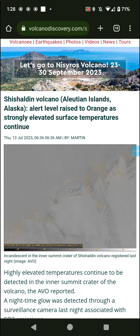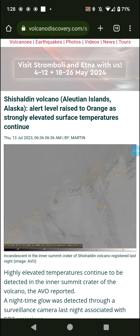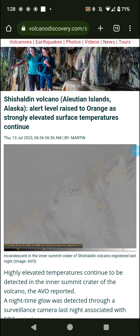If you're not authorized personnel and don't have permission from authorized personnel, don't be near the volcano as it could erupt at any moment. We don't need anyone getting killed from that.